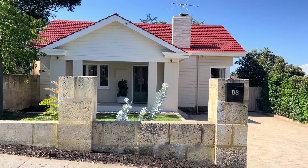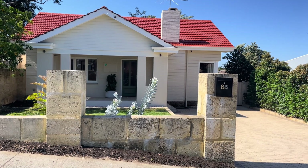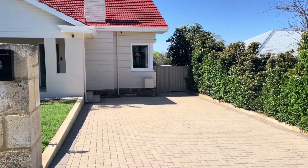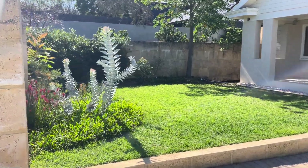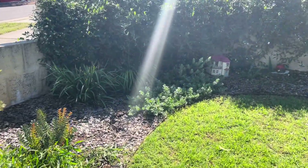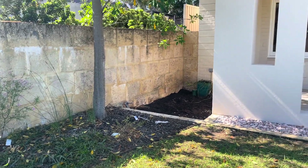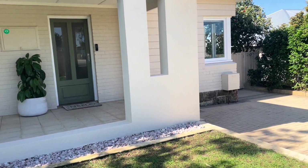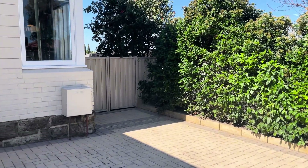We're at 88 Grand Promenade in Bedford and this is a street front survey strata character home. We've got ample off-street parking to the front as well as additional parking to the crossover. There's lovely landscaped lawns with some natives in the garden beds. We've got mains reticulation complete with a magical touch. There's a great veranda at the front and it sits between the neighbours, which is really nice for privacy.